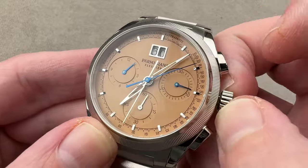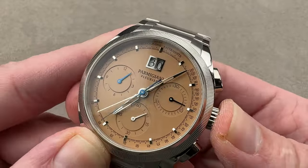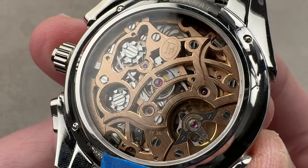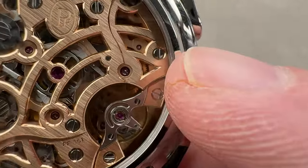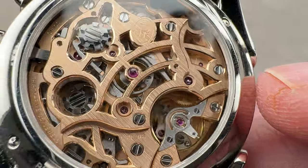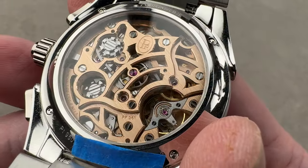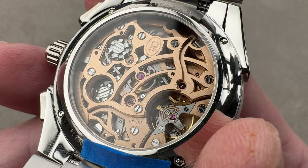It's got all the things you expect — stop seconds, quick set date, column wheels, and a vertical clutch. In fact, the column wheels are exposed under bridges of solid gold — 18-karat bridges and plates, like FP Journe but finished to make your eyes water. The bevels are a mile wide. Look at the quality and depth of those interior angles — they've been drawn out almost onto the tops of the bridges. The watch features sensational column wheel feel, vertical clutch smoothness, manual wind, 65 hours of power reserve, and an El Primero-like beat rate of 36,000 vibrations per hour. Free-sprung with a full balance bridge for shock resistance.